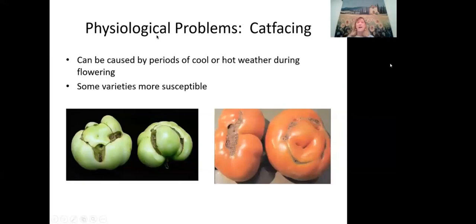Cat facing — fruit distortion — can occur if there is very cool or hot weather during flowering. Some varieties are more susceptible, especially heirlooms. Once it happens, there's nothing you can do; just cut off the affected area and eat the rest of the tomato.